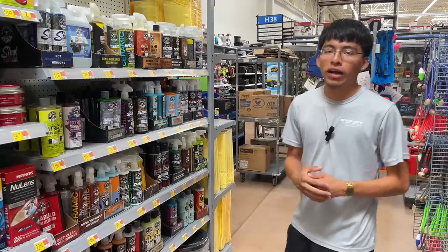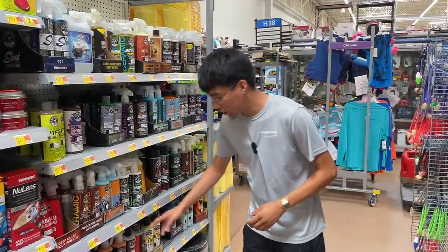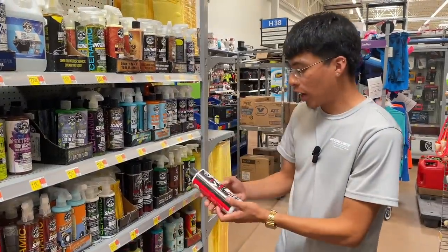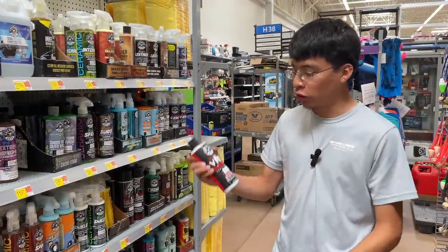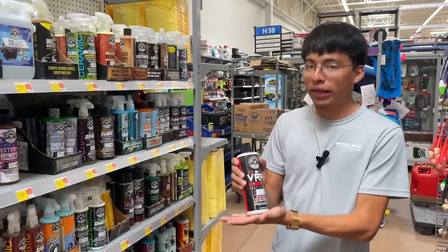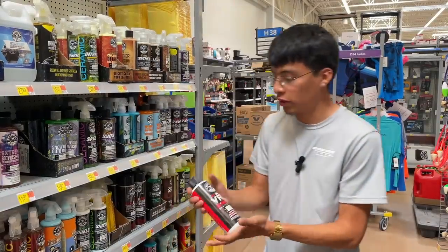Usually there are not a lot of Chemical Guys products I recommend, but if I do have to recommend one or two, I would definitely go with VRP — their Vinyl, Rubber, and Plastic Protectant. If you want to dress any rubber or plastics inside your vehicle, you can use VRP from Chemical Guys. It's a highly recommended, great product at $15 here at Walmart.